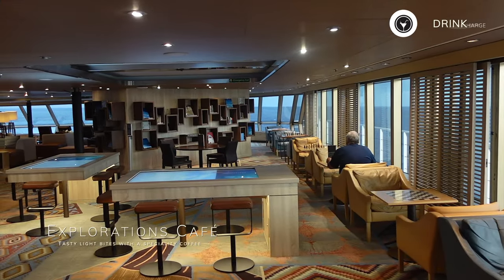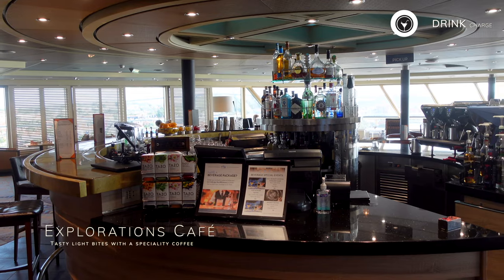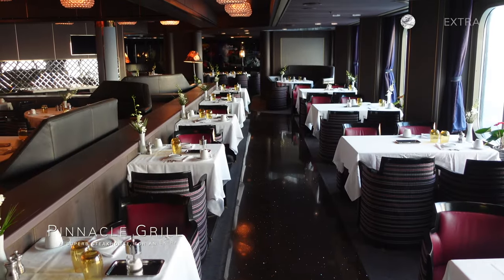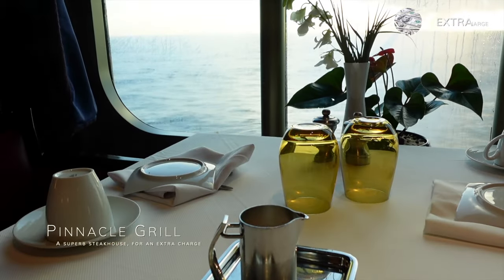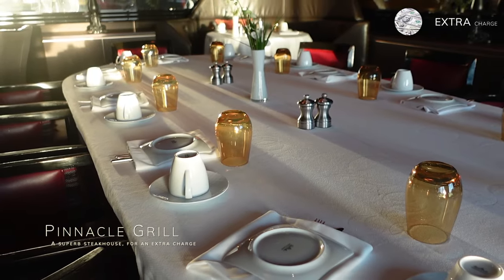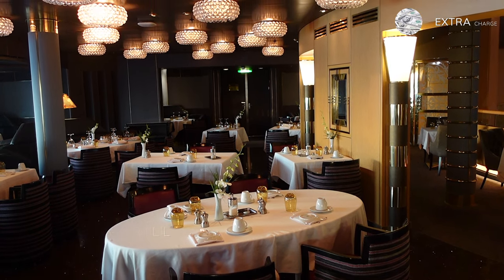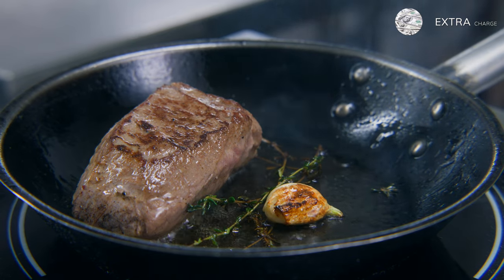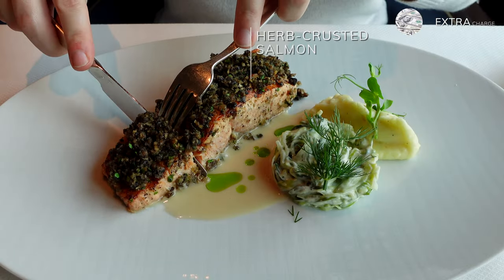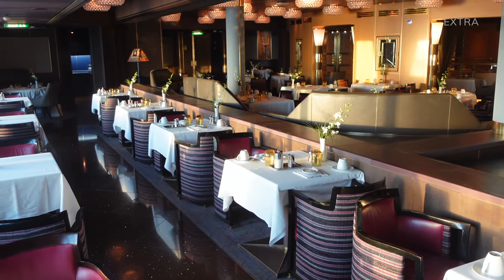You can also grab light bites including French pastries at the Explorations Cafe and Pinnacle Bar, complimentary whenever you purchase a drink. Pinnacle Grill costs $39 per person and happens to be one of the best steakhouses at sea we have tried. You can expect an exceptional menu and impeccable service. The refined menu features a selection of 28-day wet-aged prime steaks meticulously chosen by Holland America's Culinary Council, as well as seafood and plant-based options complemented by a vast selection of award-winning wines. A must-try venue for a special occasion.